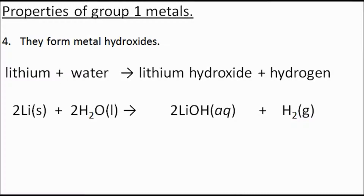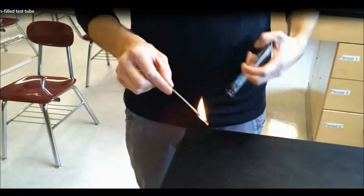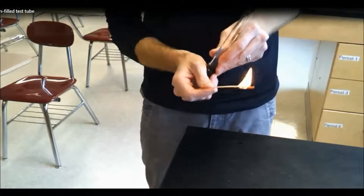Do you remember how to test for hydrogen gas? We have a test tube of hydrogen, and if you introduce a flame, you should hear a squeaky pop.